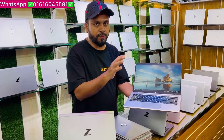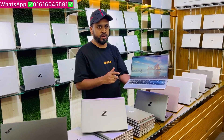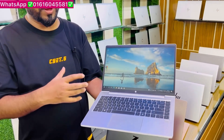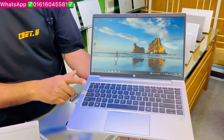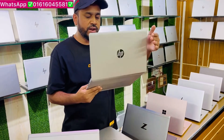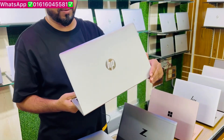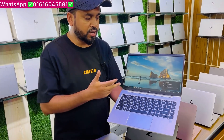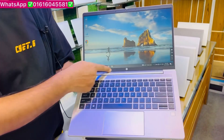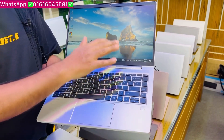This is the Ryzen 5 1200 series, a high-performance processor. It features a display with a backlight keyboard, Dolby sound system, and a metallic body.